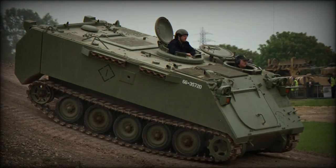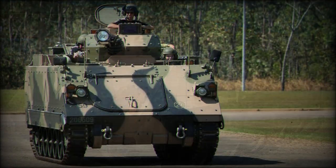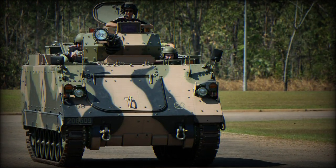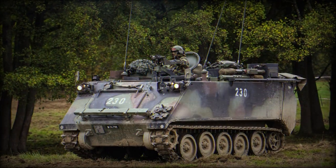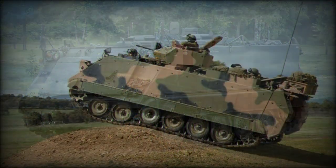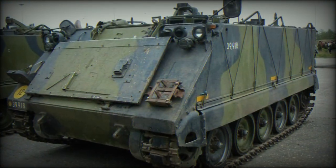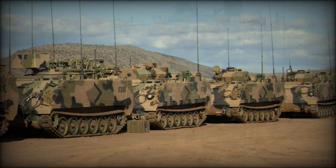The driver sat at the front left of the boxy hull superstructure with access through a roof hatch. His position also held four periscopes for viewing while buttoned down, and also supported an infrared scope for low-light operations. Steering of the vehicle was through traditional levers. The glacis plate was mildly sloped for basic ballistic protection while all other sides of the hull were vertical in their angle.